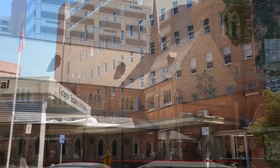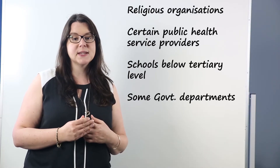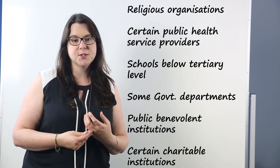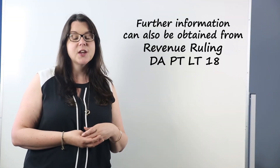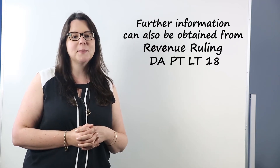Employers who are exempt from paying payroll tax are religious organisations, certain public health service providers, schools below tertiary level, some government departments, public benevolent institutions and certain charitable institutions. If you think you are eligible for a payroll tax exemption as a charitable institution, you must apply in writing by completing the application form available on our website.